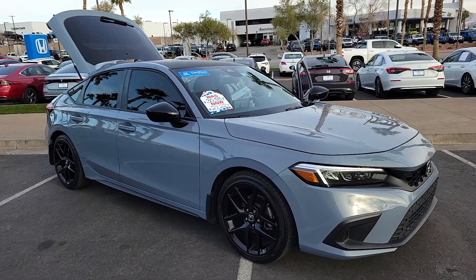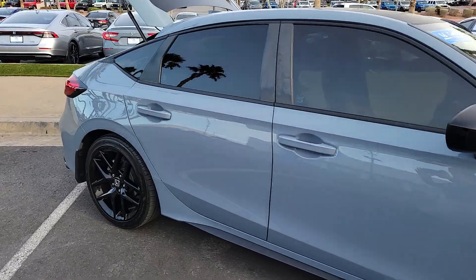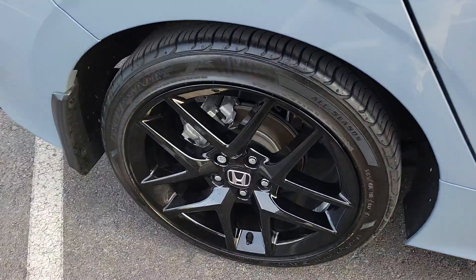Go home happy with the 2022 Honda Civic. With less than 30,000 miles on the odometer, this vehicle provides excellent value.